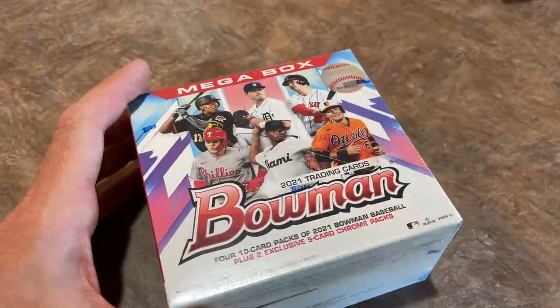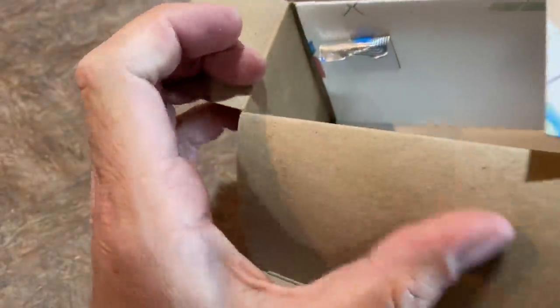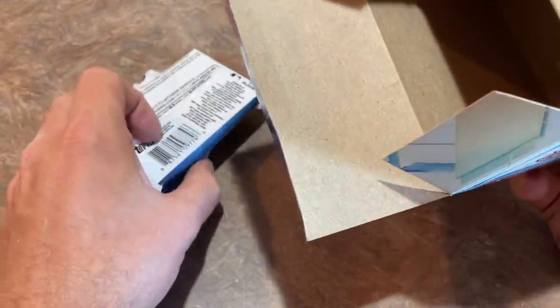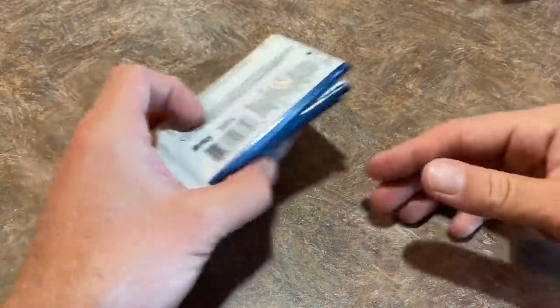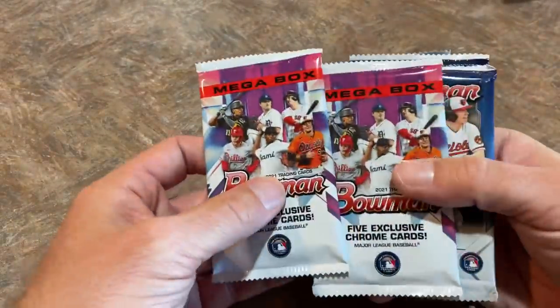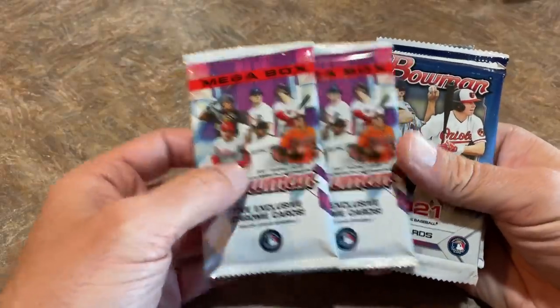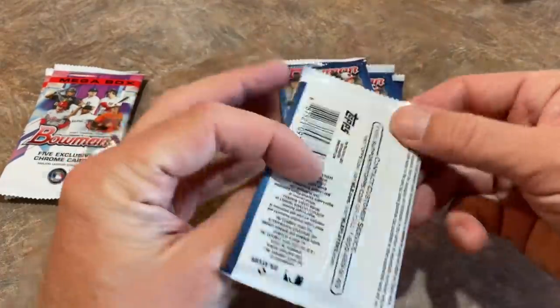There it is — two exclusive five Chrome packs. I bet a lot of the top five might be coming out of those packs. There's the security sensor in there. I always hate it when I buy cards at Walmart or Target and they forget to scan it slowly enough to deactivate the sensor and then I set off the system going out the door — probably happens at least 40% of the time. So we have two Mega Box exclusive Silver Mojo Silver Parallels. Let's check out our Bowman packs.